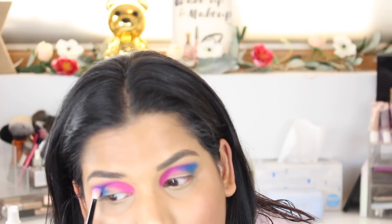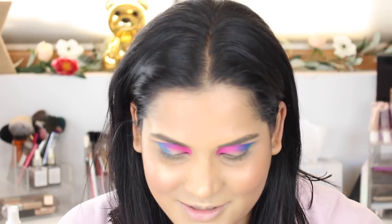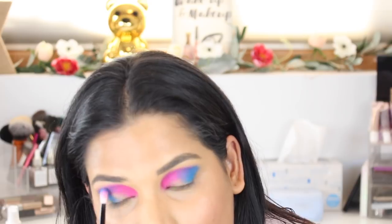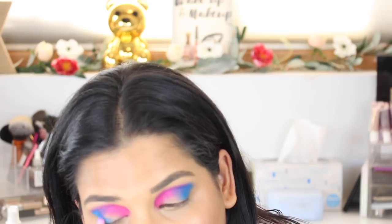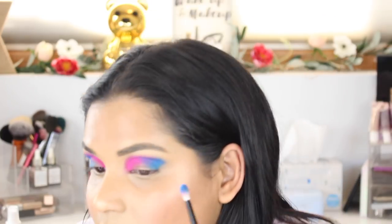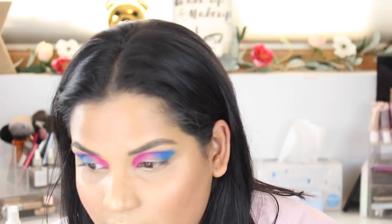I feel like you guys are going to be impressed with me because I don't usually put this much work into an eye look. Give a girl a thumbs up if you're enjoying this! I am so pumped about this shadow, and there's no fallout so far either. We haven't lost the purple — it's still there.